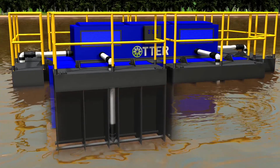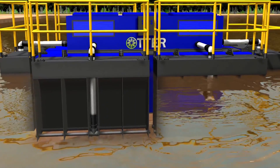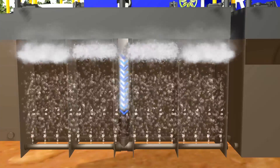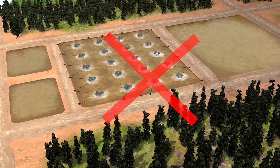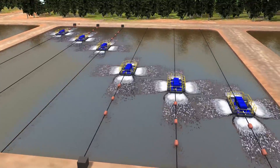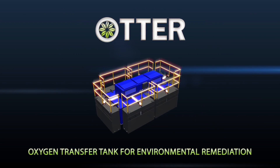In summary, the Otter with the patented DO2E Oxygen Transfer Technology provides high volume aeration and mixing, increased dissolved oxygen, it oxidizes hydrocarbons, destratifies water columns, and reduces sludge buildup by up to 75%, and reduces energy costs by up to 80%. The Otter is revolutionary. Contact us now for more information.